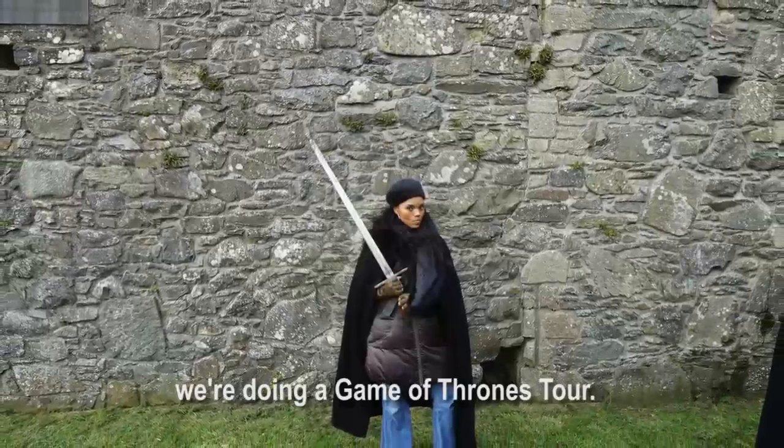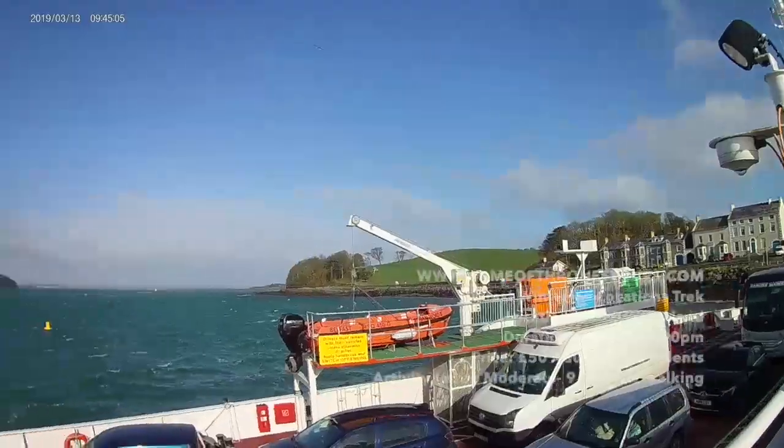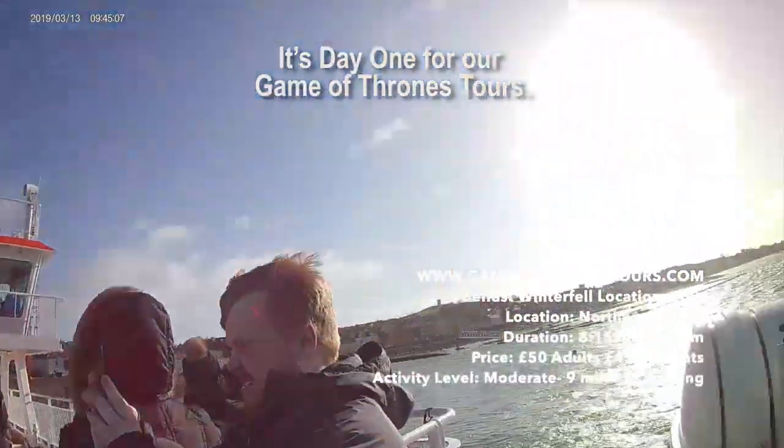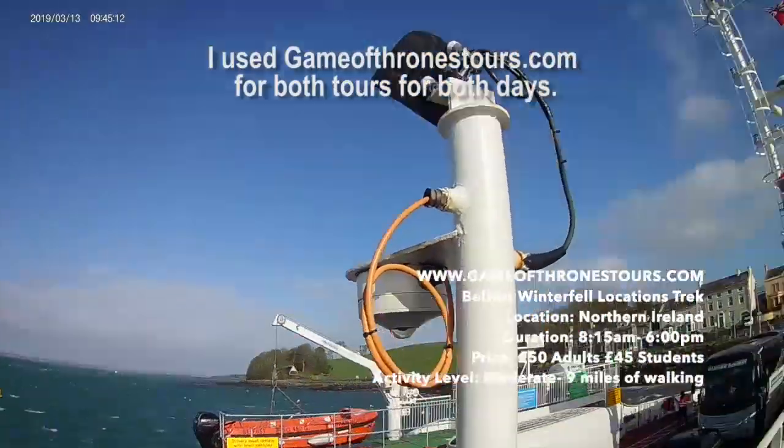And to top off an already amazing trip, we're doing a Game of Thrones tour. I can't wait. It's day one for our Game of Thrones tour. I used GameOfThronesTours.com for both tours, for both days.